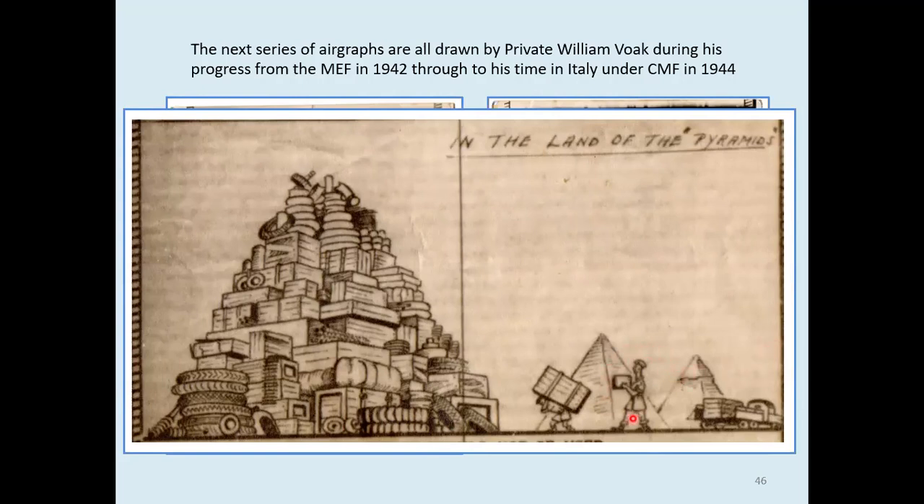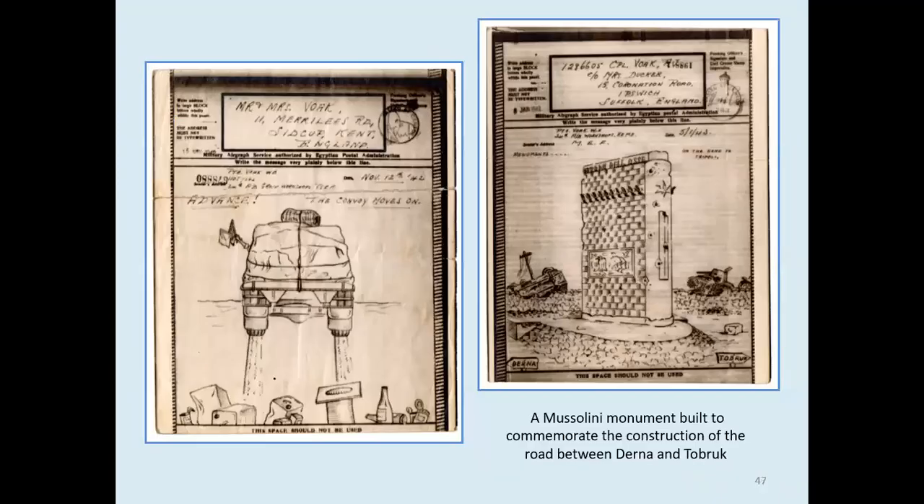I suspect this is an officer and this is another rank. Here we have the convoy advancing and they seem to be leaving an awful lot of rubbish behind — I don't think that would be allowed in the forces nowadays. The second one had an annotation saying it was a Mussolini monument built to commemorate the construction of the road between Derna and Tobruk. If you look closely, you'll see it has a lot of shell holes and wrecked vehicles around it. That monument doesn't exist anymore — it was completely destroyed.